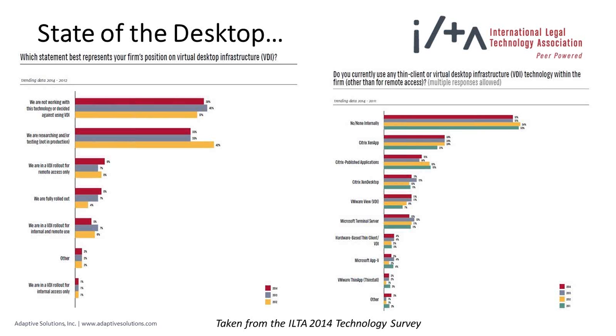On the right-hand side of the screen, a slide shows what platform firms are using for virtual desktop infrastructure, and it's easy to see it's dominated by Citrix and VMware. There's definite validation that the market is looking at VDI — not hugely saturated yet, but definitely moving in that direction.